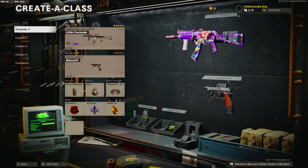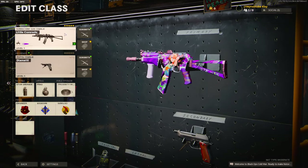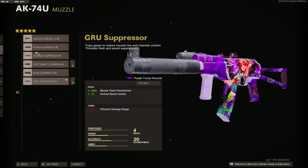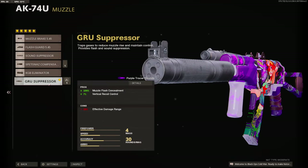I'll be going over every class setup with you guys so y'all will know why I choose — well, I won't necessarily be explaining why I choose, but these are just what I go to. The AK-74U has always been my number one gun that I use, and I usually run the AGC or the Guru Suppressor to stay off the mini map and for the vertical recoil control.